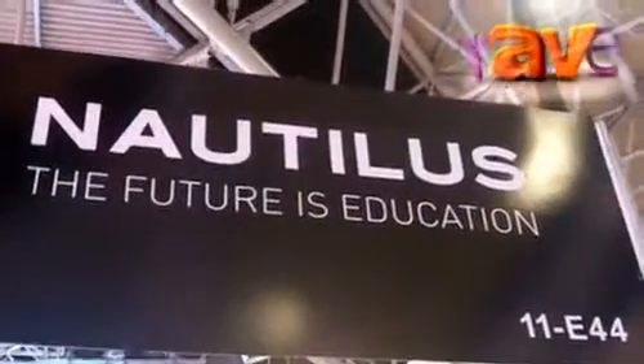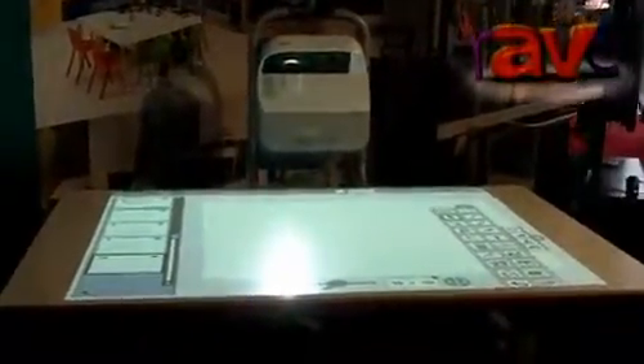Hello, this is Sergio from Nautilus. Welcome to ISC 2013. Please see our new product, the NetBoard Flip. NetBoard Flip is an interactive table that can be converted to an interactive whiteboard.